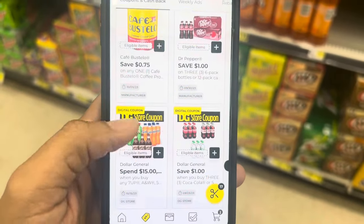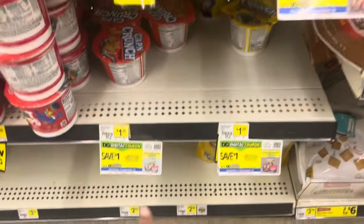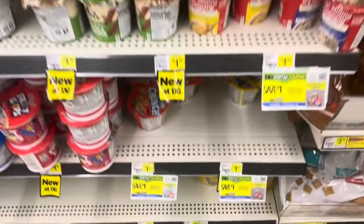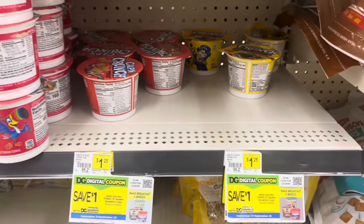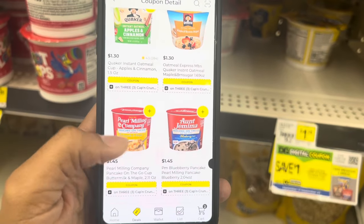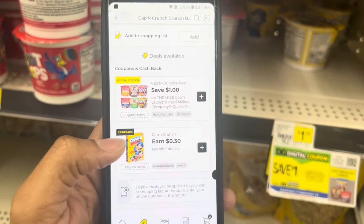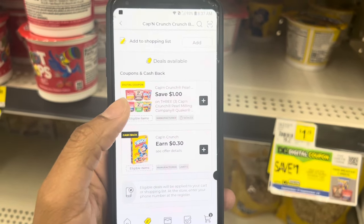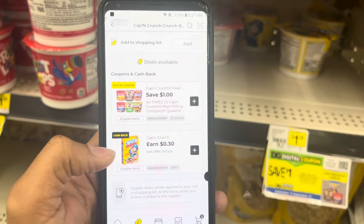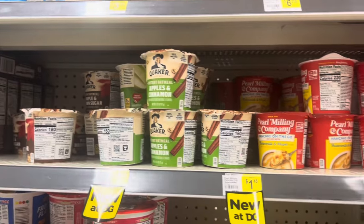We got a $1 off of 3 coupon that works for cereals in a cup, pancakes, or Quaker oatmeal. I'm actually going to grab the cereal because it's cheaper, and we have some cashback offers. For Captain Crunch, we have cashback offers. Technically you only get either the digital coupon or the cashback — but lately I've been getting both. So I'm just going to grab three of those. Maybe you prefer the pancakes to go or the oatmeal. We also got an amazing store coupon — $2 off when you spend $10 on participating General Mills cereals, which you can combine with a manufacturer coupon.